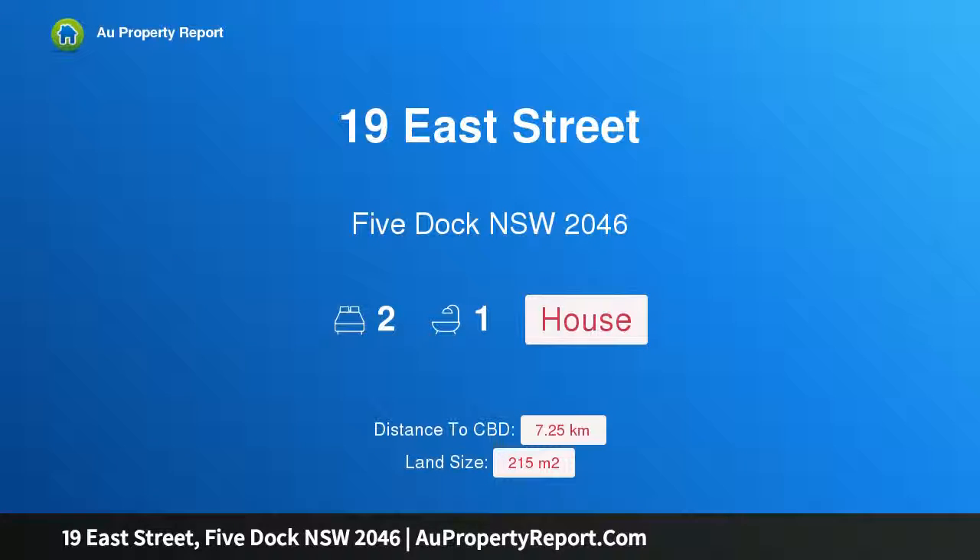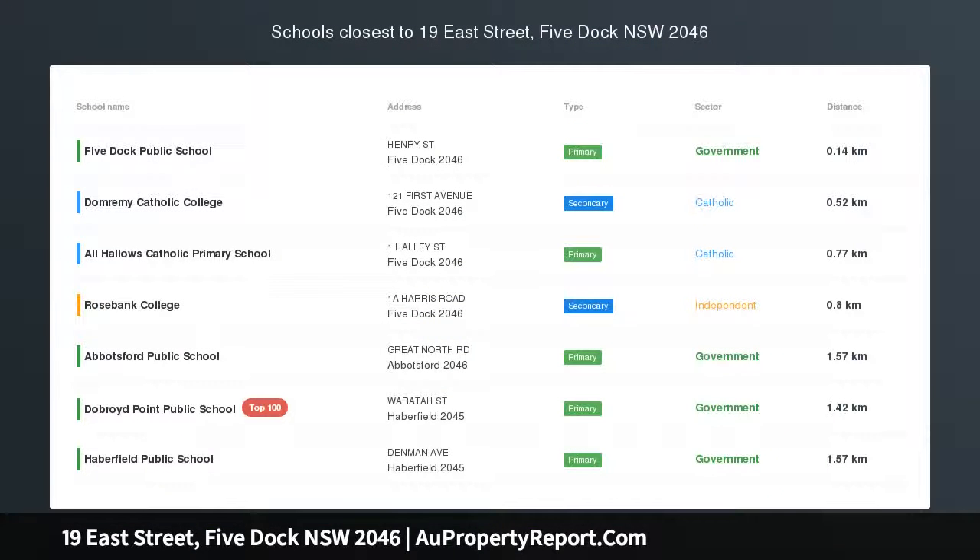Hi, I am glad to introduce property 19 East Street, Five Dock NSW 2046 — a freestanding home in a premier location offering real value.